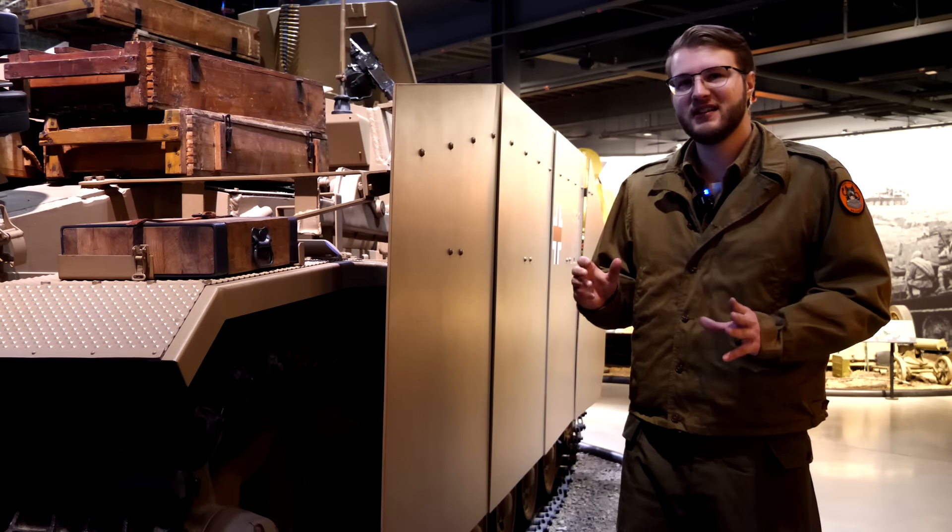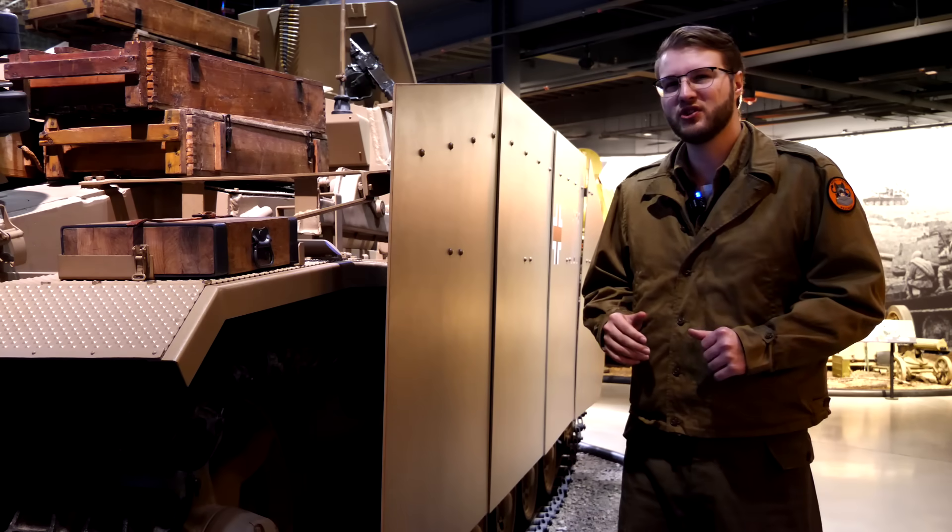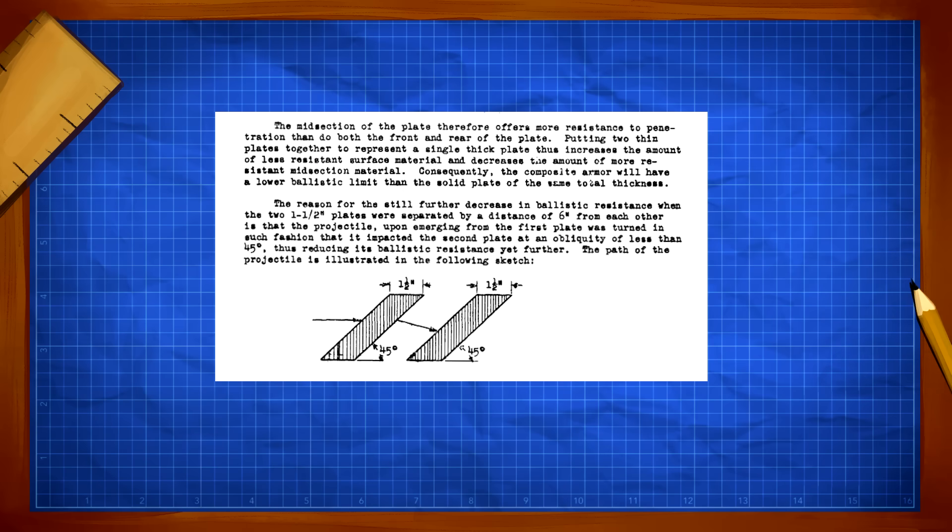This effect can also be seen during trials of spaced armor plates. When testing one thicker plate compared to that thickness divided into two plates with a space in between them, the two spaced plates were found to be easily defeated due to the trajectory of the shell being altered by the outer plate, allowing it to penetrate the armor.